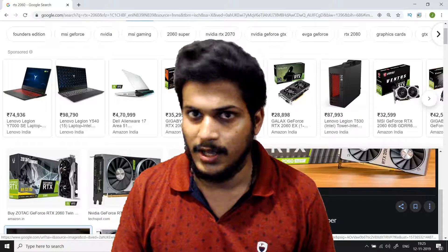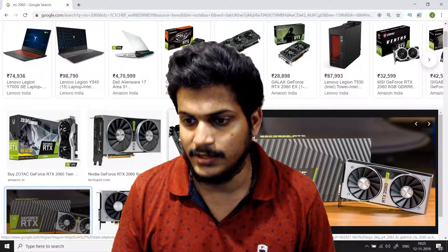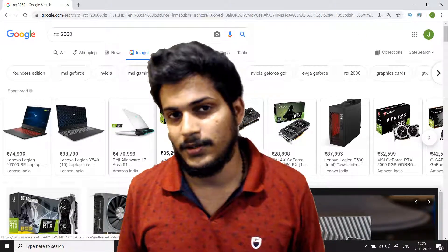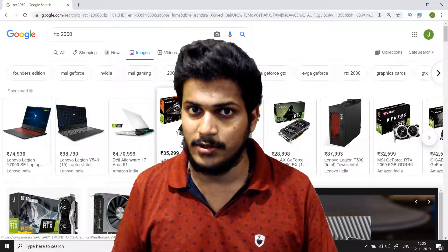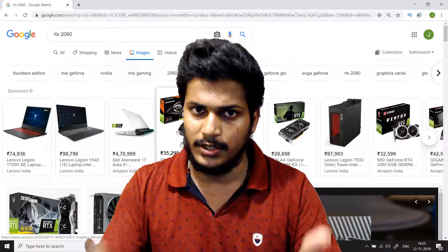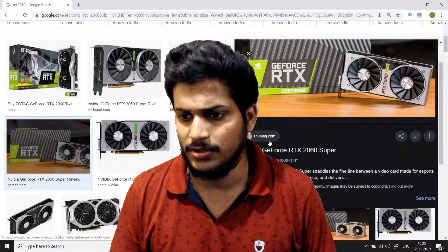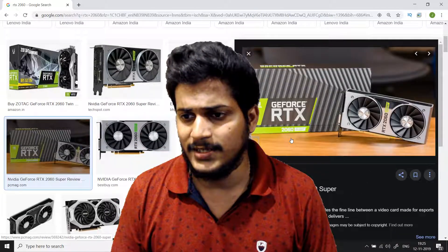First of all, the RTX 2060 is an RTX card, so you will get ray tracing technology. Ray tracing is a technology where light is reflected naturally, giving a more realistic image to whoever's playing the game. It is the basic, starting version of the RTX lineup.